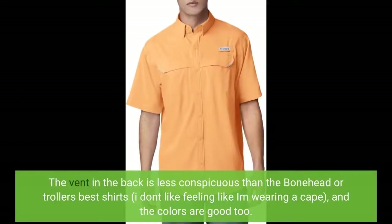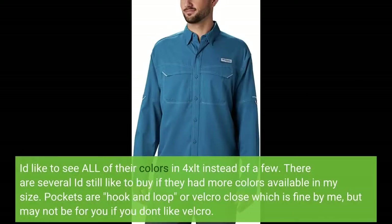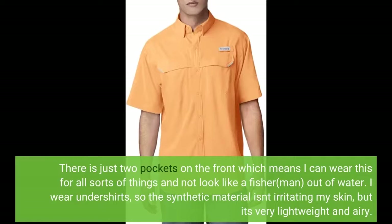The vent in the back is less conspicuous than the Bonehead or Tamiami shirts — I don't like feeling like I'm wearing a cape — and the colors are good too. I'd like to see all of their colors in 4XLT instead of just a few. Pockets are hook-and-loop or velcro close, which is fine by me, but may not be for you if you don't like velcro. There are just two pockets on the front, which means I can wear this for all sorts of things and not look like a fisherman out of water.